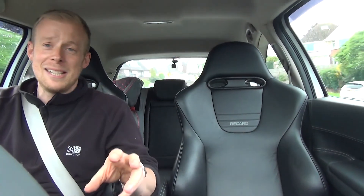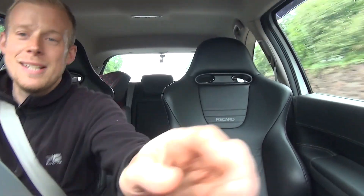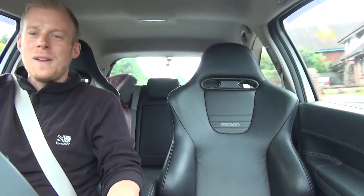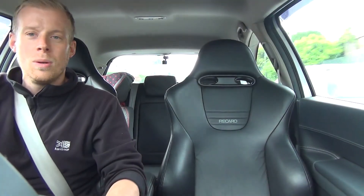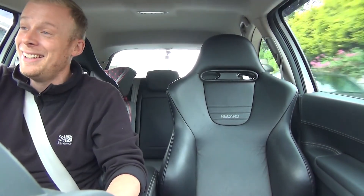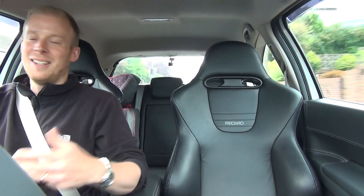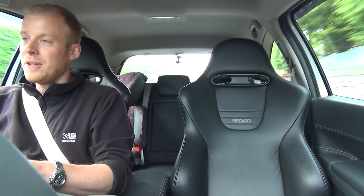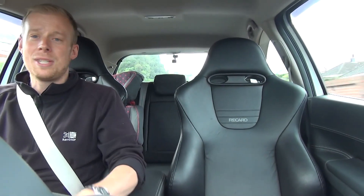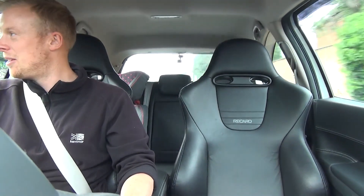There's only two Renaults that I've always fancied — the Renault 5 GT Turbo, when I was 17 I wanted one of them, and I've always fancied one of the Clio V6s, probably like the Phase 1 or Phase 2. Back to driving nice and sedate, apart from the fact that I'm in sporty seats, you would think you're just in a normal family hatchback.